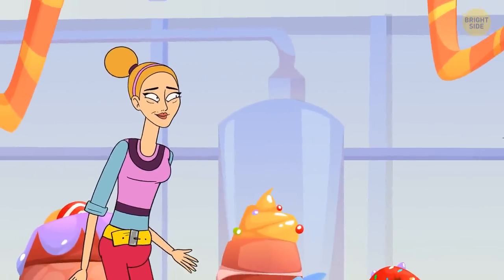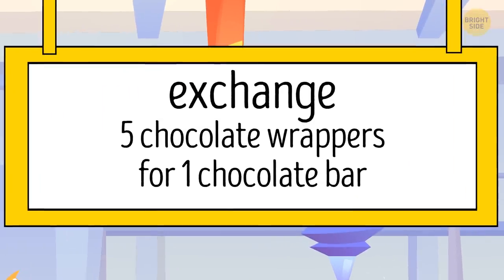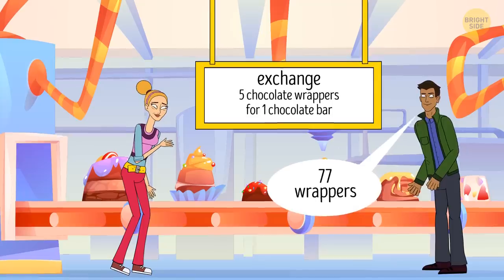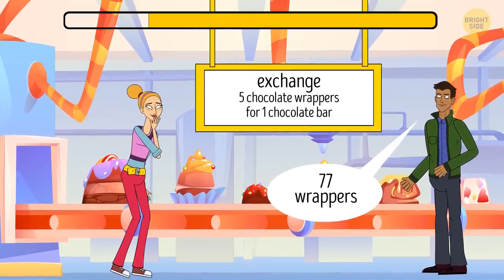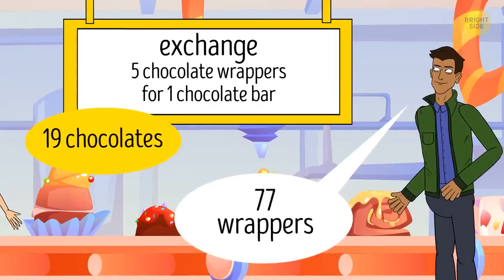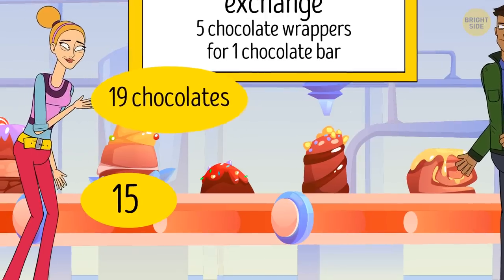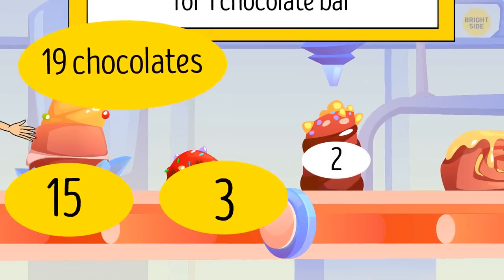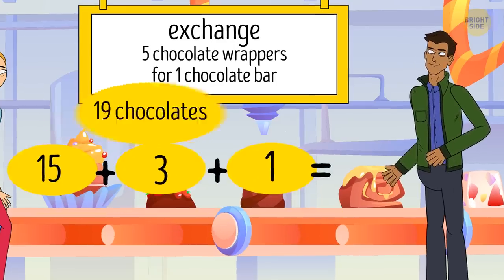Anna runs a chocolate factory and offers all her clients a special deal: anyone can exchange five chocolate wrappers for one chocolate bar. Robert spent two weeks collecting wrappers and managed to find 77. What maximum number of chocolates can he get from Anna? Robert can get a total of 19 chocolates. He can exchange 77 wrappers for 15 chocolates with two wrappers left. Then, after unwrapping the new 15 bars, he can exchange 15 wrappers for three more chocolates. Using the remaining two wrappers plus the new three wrappers, he gets one more chocolate bar. 15 plus 3 plus 1 equals 19.